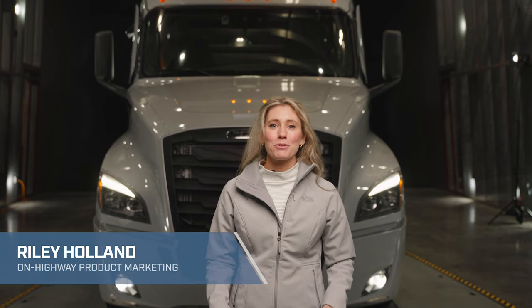Hello and welcome to the Freightliner Cascadia Walkaround Review. I'm Riley Holland, On Highway Product Marketing Specialist with Daimler Truck North America. Thank you for joining me here in the wind tunnel in Portland, Oregon to review some of the key features and new options available on the Freightliner Cascadia.